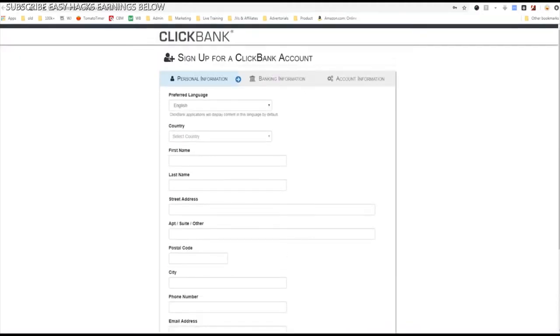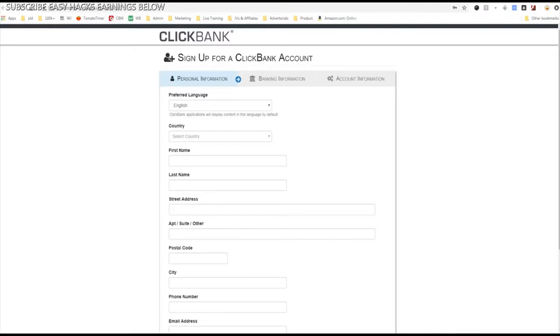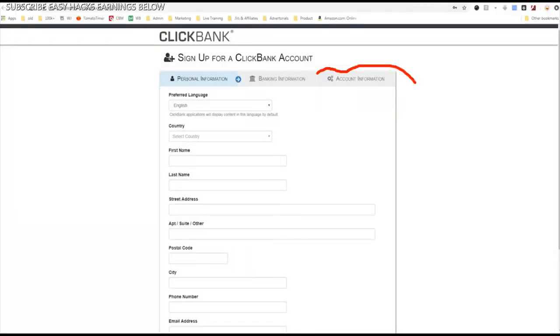They're also going to ask you for your banking information. This is fine. Clickbank's been around for 21 years and they're a reputable, long-lasting, profitable company. They ask for your banking information because they need to know where to pay you. Don't be alarmed. Your account nickname is your account identifier and it's not public information.